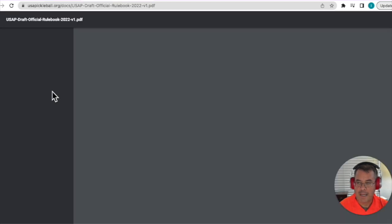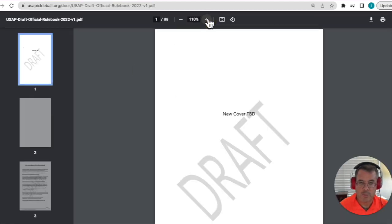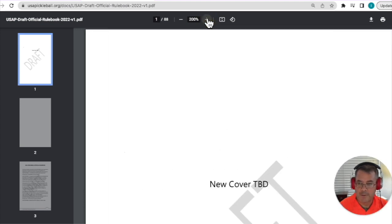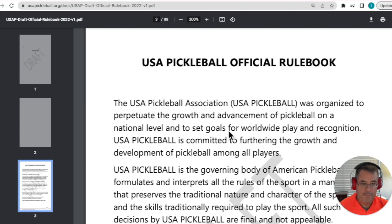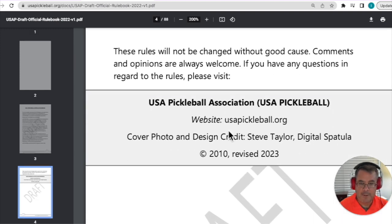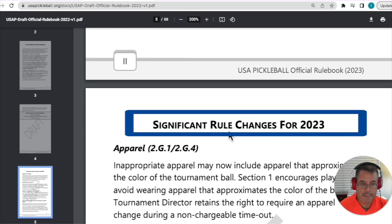We're going to open that up, and here we are in the 2023 rulebook. You can see it says 'draft' on it — they haven't done the cover yet. Let me make it a little bigger so it's easier to read. As we scroll down, you'll see the official rulebook introduction, and then the key section I want to get to starting right here is called 'Significant Rule Changes for 2023.'